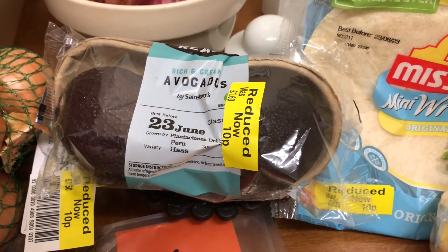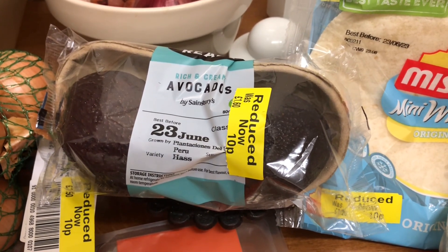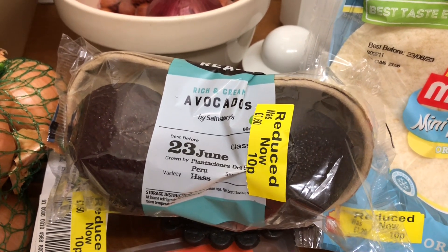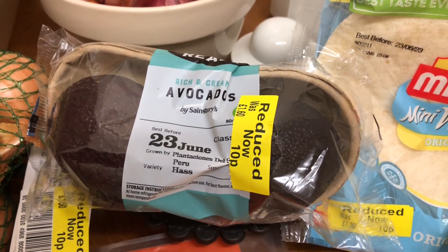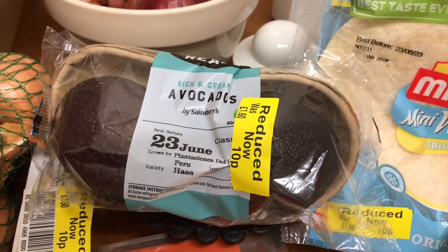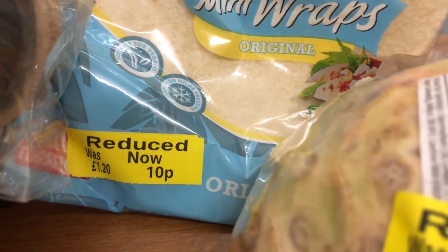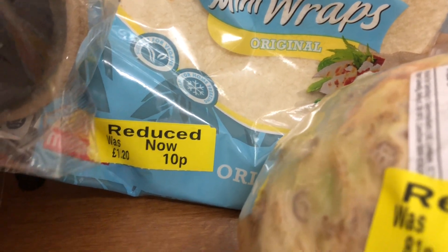I'd have one of those. The rest of what I saw was just lettuce really, lots of it. So that's all I got picked up and put in my basket at first. And then I went round to the bread and I got these mini wraps, instead of £1.20 down to £1.10.